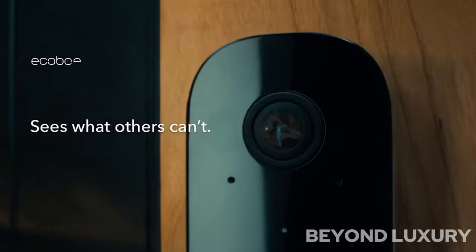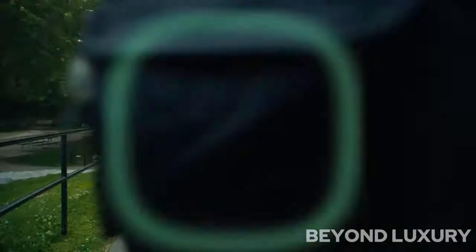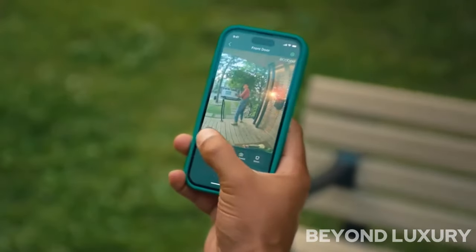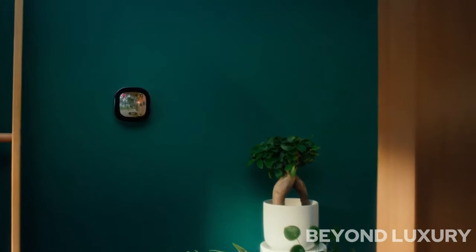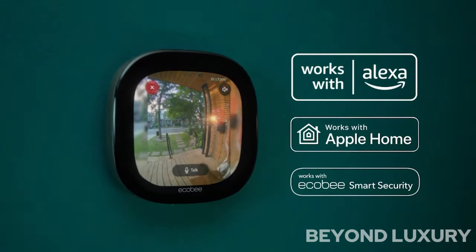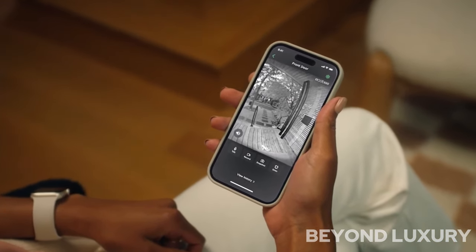Introducing the Ecobee Smart Doorbell Camera, wired — a cutting-edge addition to your home security system. This innovative doorbell camera combines advanced technology with sleek design, providing you with a reliable and convenient way to monitor your front door. With its wired connection, you can ensure a consistent power supply, eliminating the need for battery replacements. The Ecobee Smart Doorbell Camera offers crystal-clear 1080p HD video, allowing you to see and communicate with visitors in real-time through your smartphone or tablet. Equipped with motion detection and night vision capabilities, this smart camera ensures round-the-clock surveillance, providing you with peace of mind.